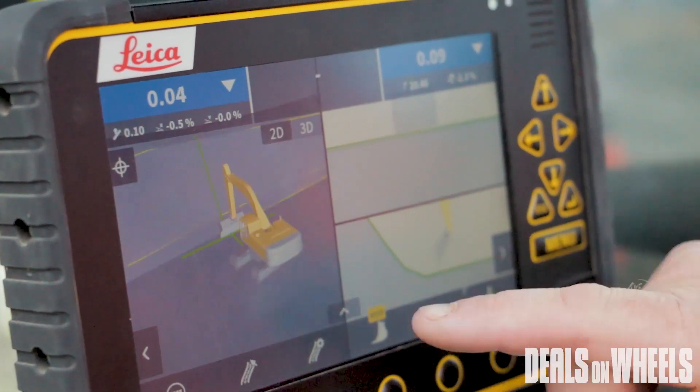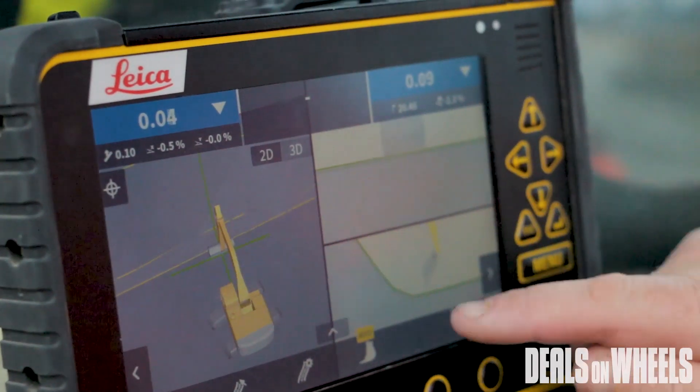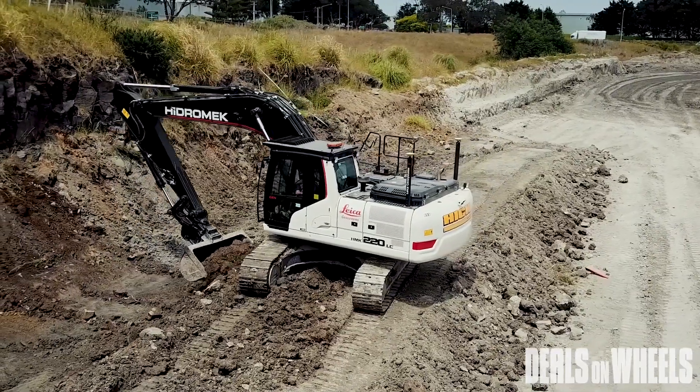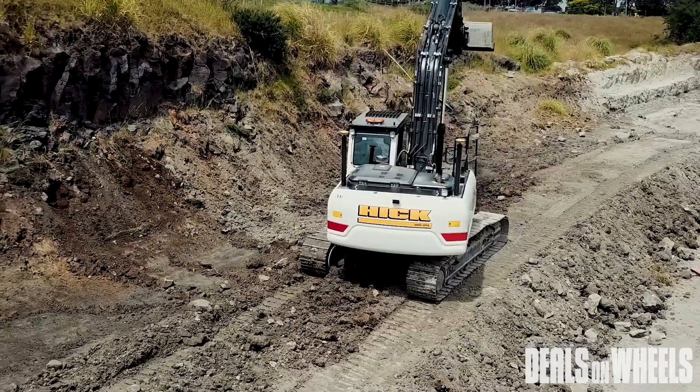And what it allows them to do is have the whole design in 3D in front of the operator, telling them how much to cut and fill. There are a lot of developments going on at a higher level between Leica and Hedromac globally. Next year you'll be able to get Hedromac machines come out already Leica-ready from the factory. So it's exciting times.